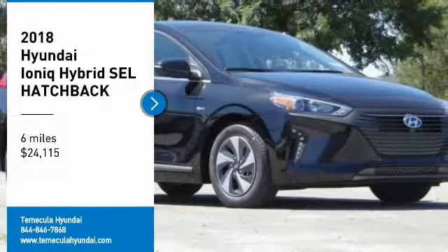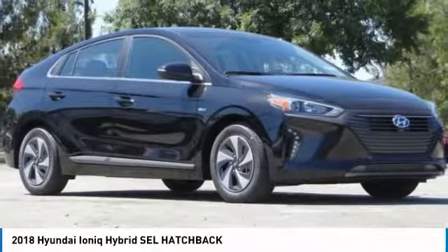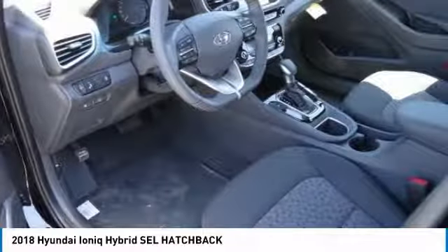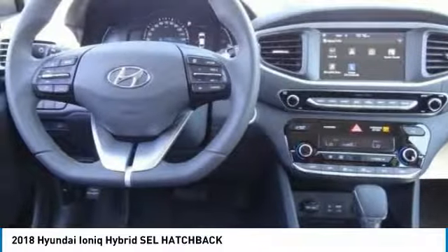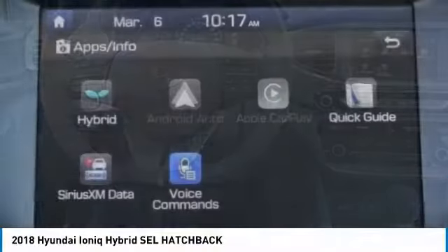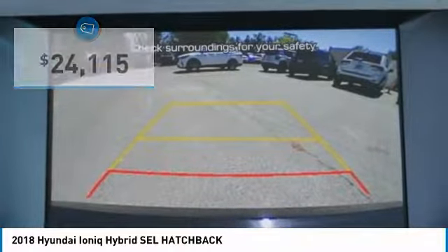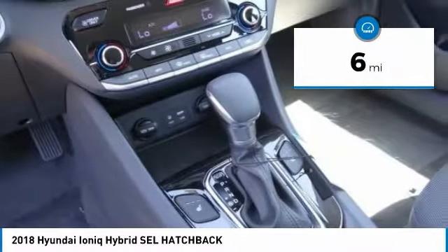We are pleased to show you the 2018 IONIQ. The Hyundai IONIQ is available in three different electric versions. It's loaded with interior features and the exterior will amaze you with its advanced design, and is priced below $25,000.